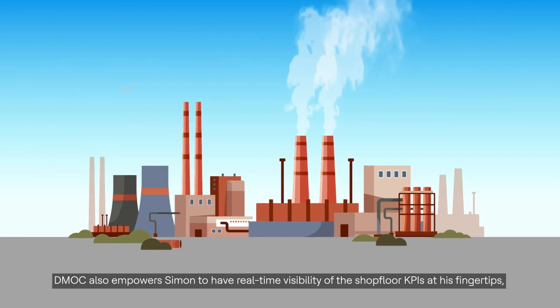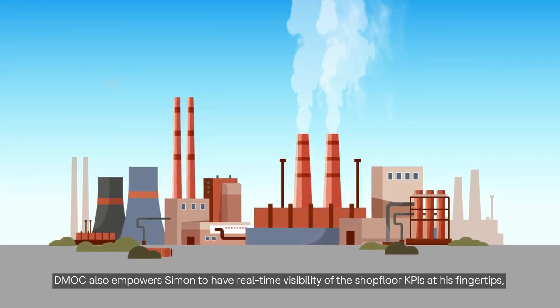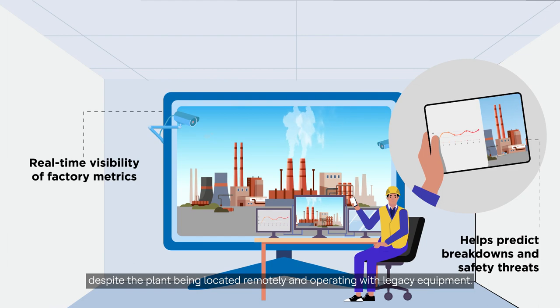DMOC also empowers Simon to have real-time visibility of the shop floor KPIs at his fingertips and predicts any breakdown or safety threats in advance, despite the plant being located remotely and operating with legacy equipment.